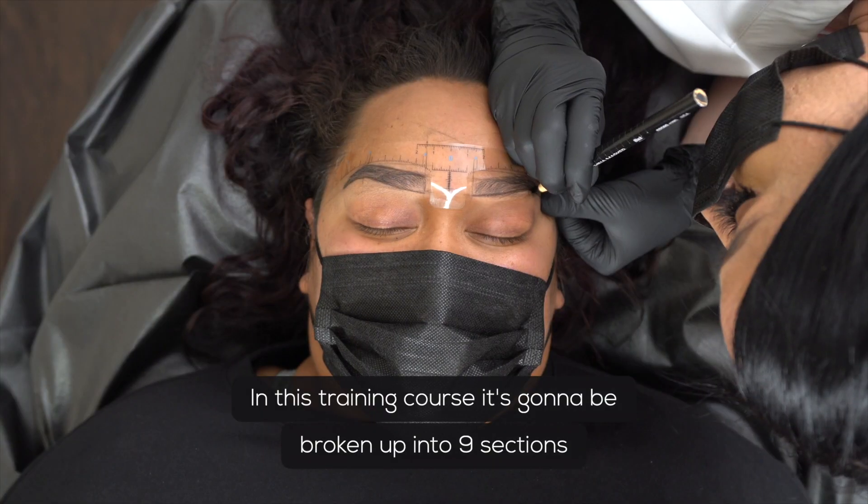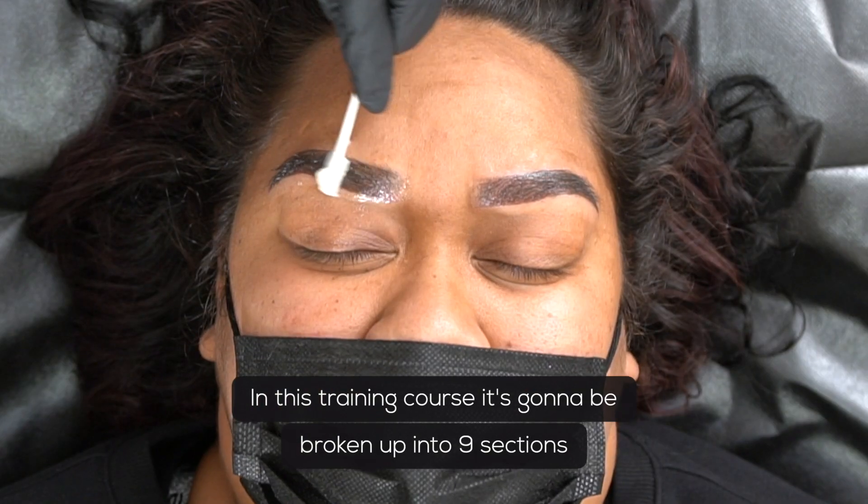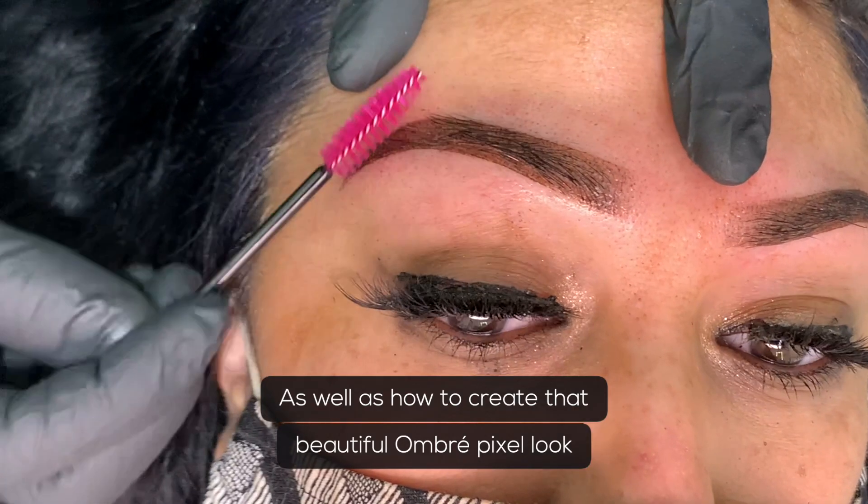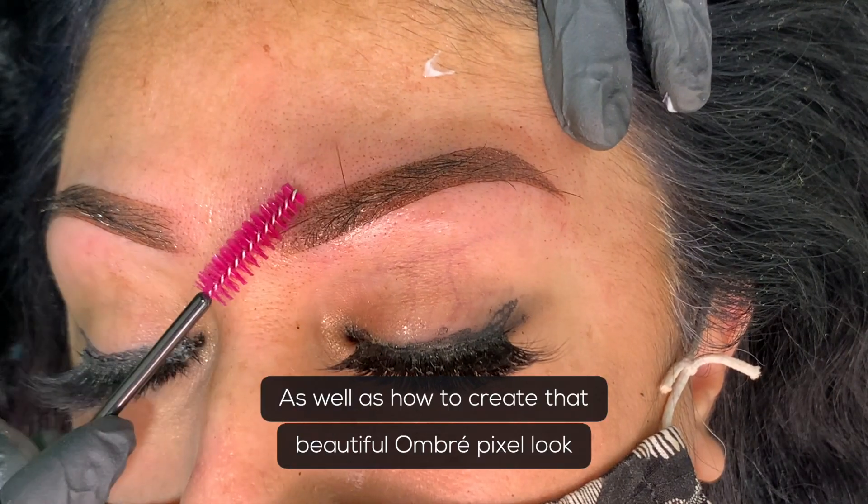This training course is broken up into nine sections where we will go over mapping, pigments, as well as how to create that beautiful ombre pixel look.